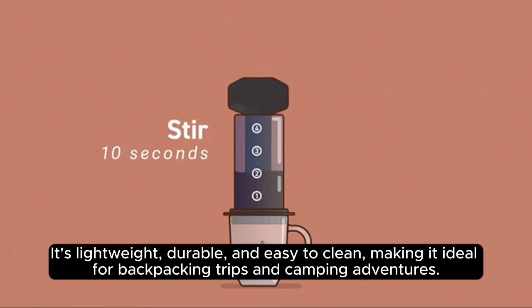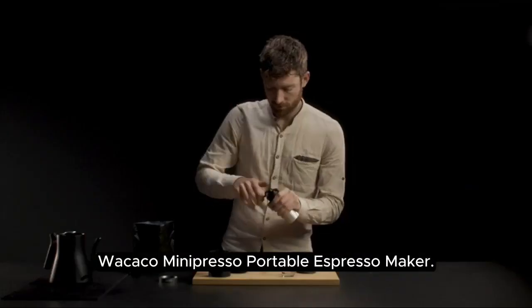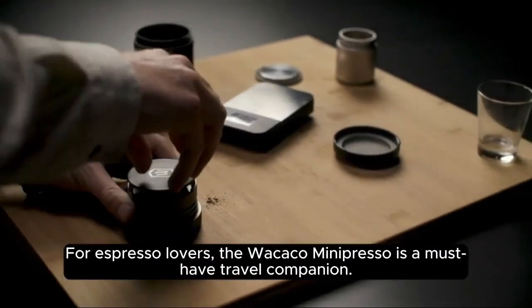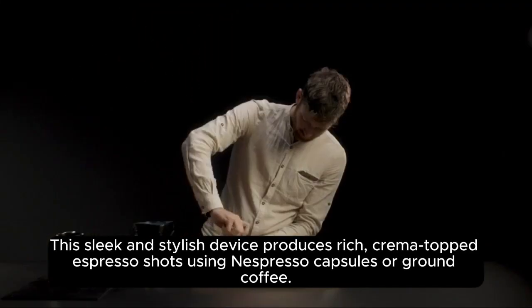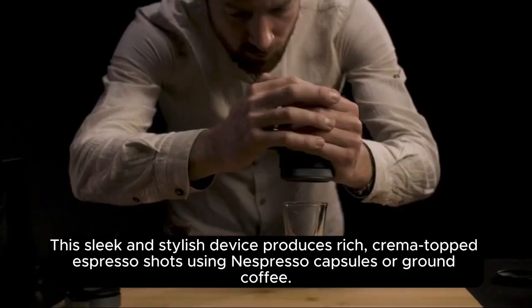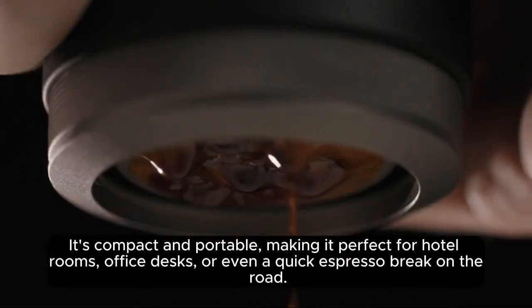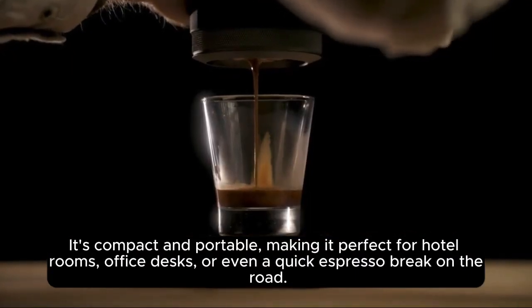Making it ideal for backpacking trips and camping adventures. For espresso lovers, the WAKAKO Mini Presso is a must-have travel companion. This sleek and stylish device produces rich, cream-topped espresso shots using Nespresso capsules or ground coffee. It's compact and portable, making it perfect for hotel rooms, office desks, or even a quick espresso break on the road.